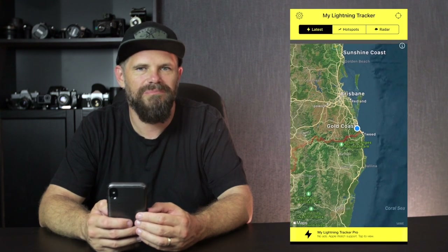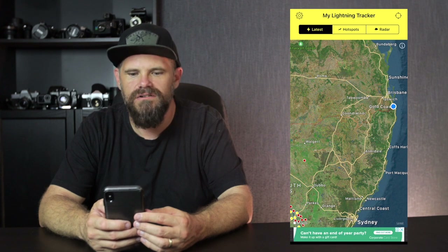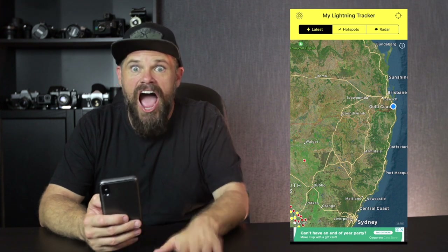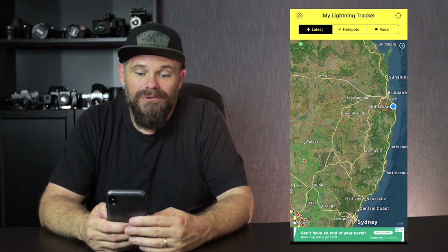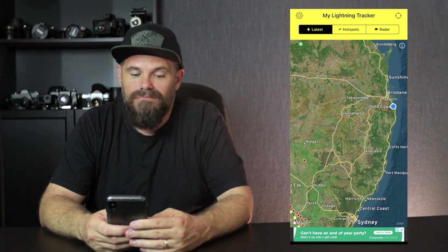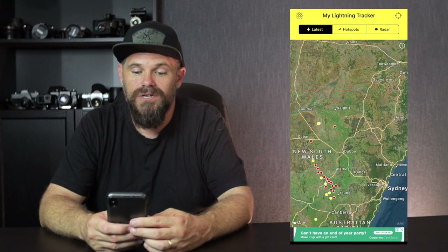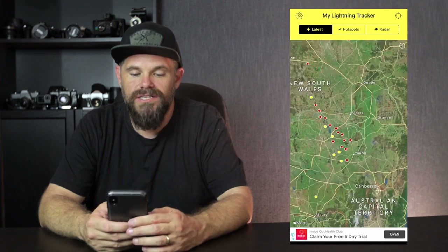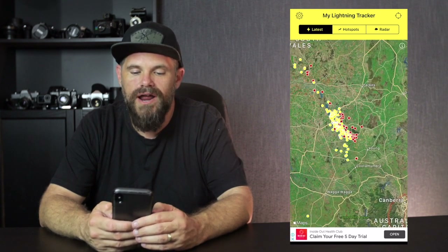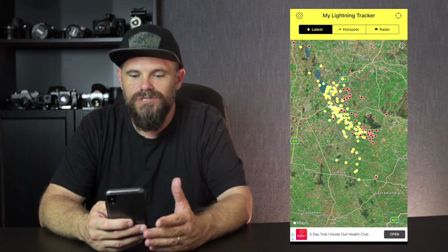Lightning is super cool. I've got this set to notify me so I could be in a meeting or at dinner and the thing goes boom — lightning, let's go! Because you just need to know when the lightning is coming. At the moment in southern New South Wales, just outside Sydney, there is a storm. There's no storms near Gold Coast, but that's what it looks like — the map just lights up. So when a storm is coming, you can see it and position yourself.